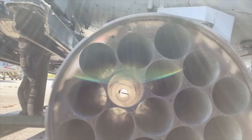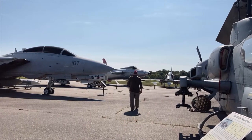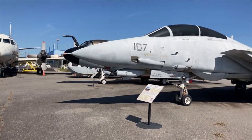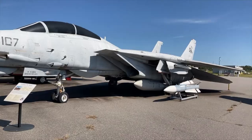This is a rocket pod — it looks like Zuni rockets. Here is the Hickory Aviation Museum, and walking down by the other planes, there's an F-14 Tomcat there.